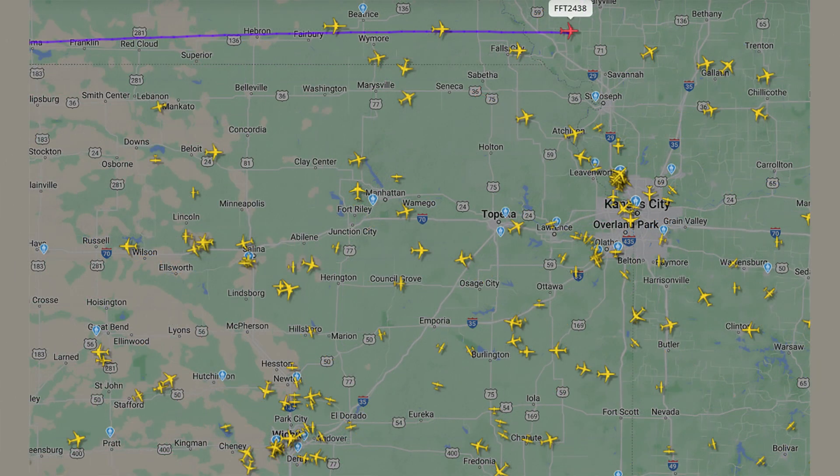Let's see your flight 2438, we're getting some light stop here at City, 30. Do better, 35.